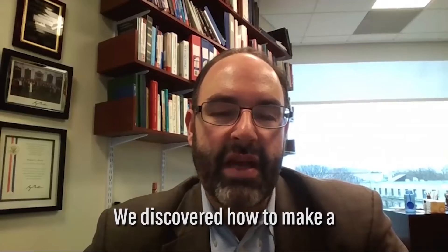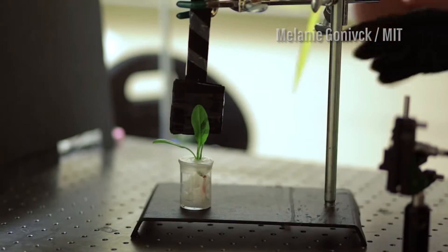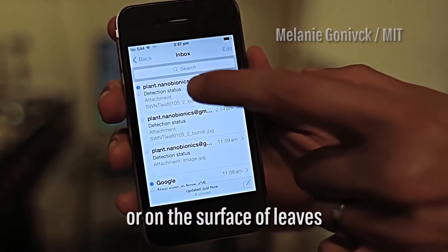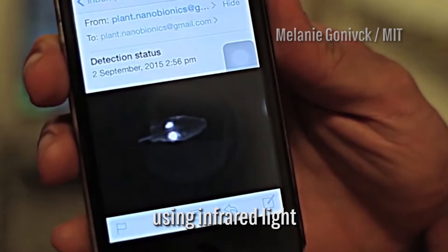We discovered how to make a living spinach plant into an explosive sensor. We have modified the plant so that it can detect chemicals in groundwater or on the surface of leaves, and send that information to a user's cell phone using infrared light.